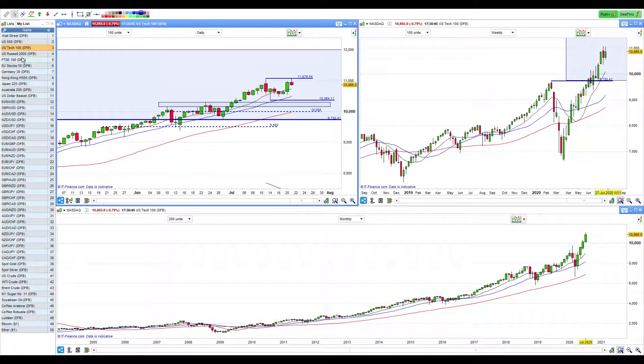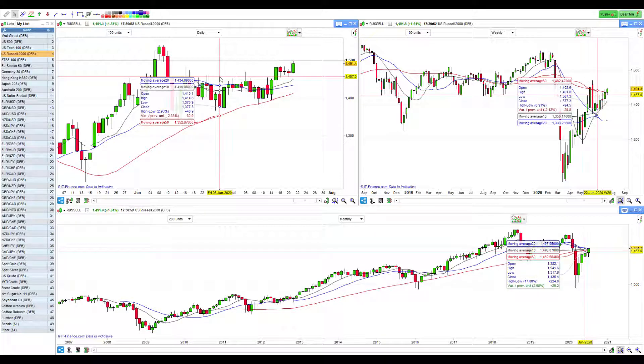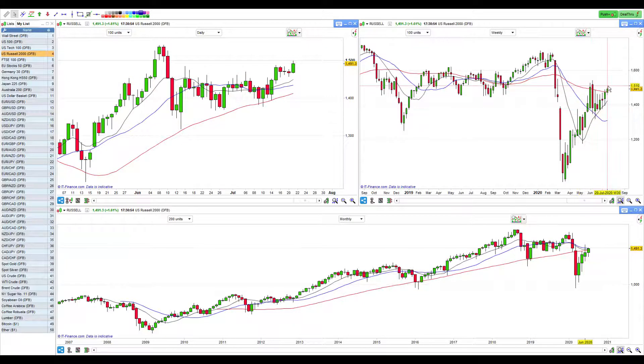Let's have a look at the Russell 2000 — nice uptrend, broken out of consolidation, a beautiful retest of support. Looks fantastic on the weekly and pretty good on the monthly. So far this is all good. I'm prepared for us to have a bigger correction, it's just that as I look at it right now, all the credits are bullish.